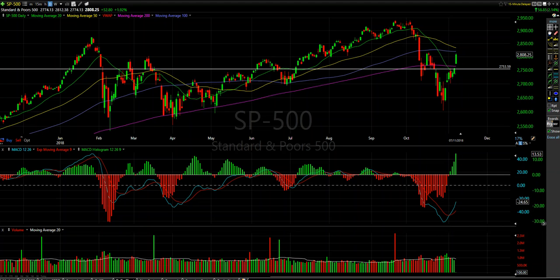What's up traders, Julian here from JLouisTrading.com, doing a quick review on the S&P 500 and a couple of the stocks that we've been trading over the last couple of days.